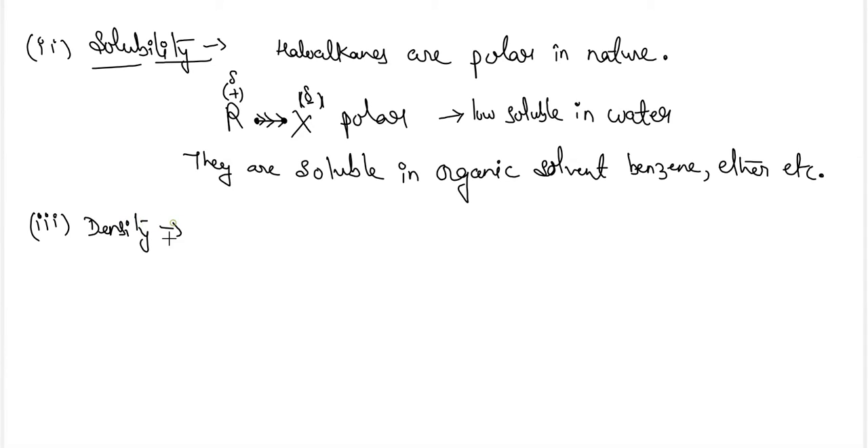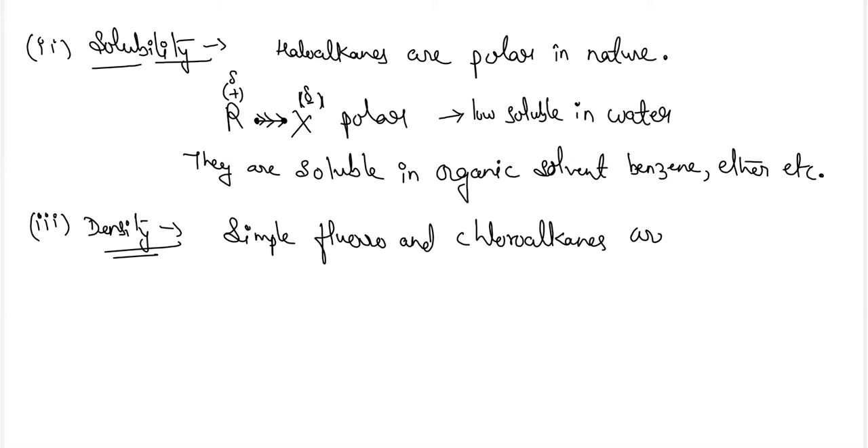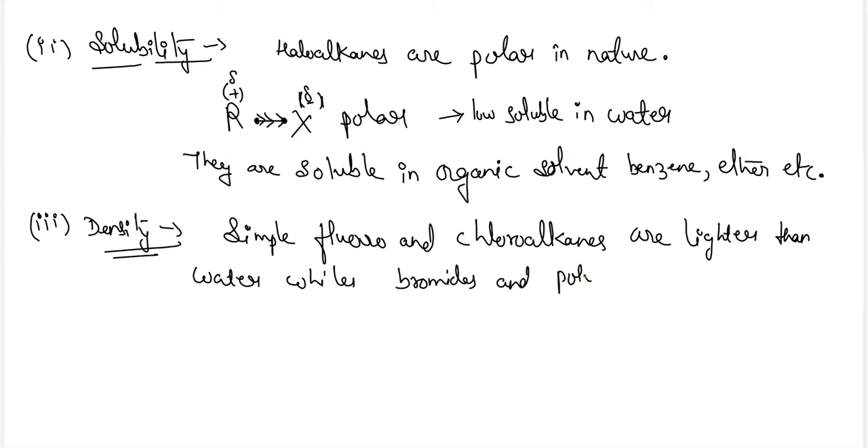Next is the density of haloalkanes. Simple fluoro and chloroalkanes are lighter than water, while bromides and polychloro derivatives are heavier than water and have higher density than water.